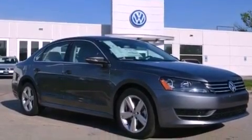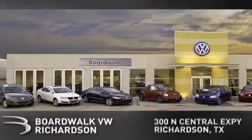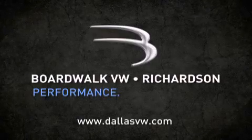Call now to find out how you can own this breathtaking automobile. Boardwalk Volkswagen Richardson is conveniently located at 300 North Central Expressway in Richardson. Come experience the Boardwalk difference today. When you think Boardwalk, think performance — it's what we do.